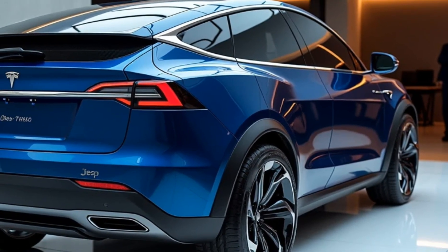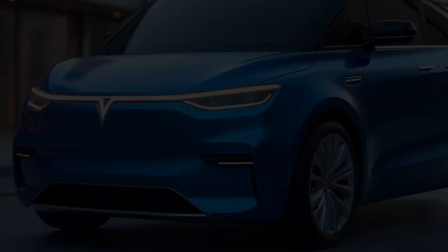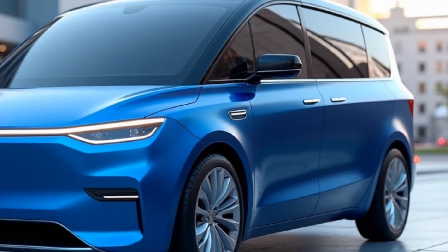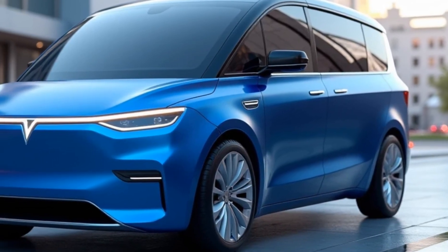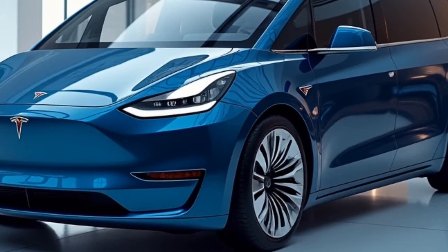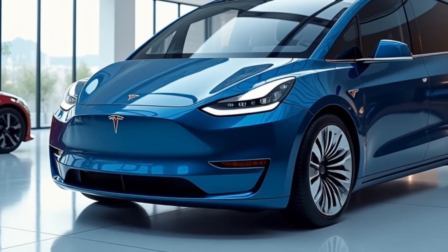The 2025 Tesla van isn't just another electric vehicle — it's the future of family transport. Tesla has reimagined what a van can be, and with its combination of cutting-edge technology, impressive range, and practicality, it's set to make waves in the EV market. What do you think about Tesla's latest creation? Let us know in the comments, and be sure to subscribe to Autodive for more in-depth looks at the latest and greatest in the automotive world.